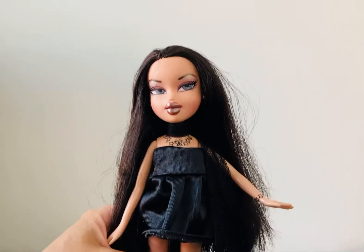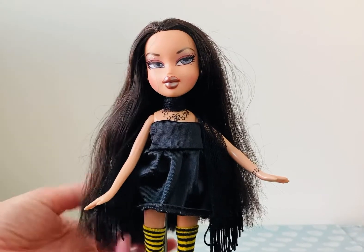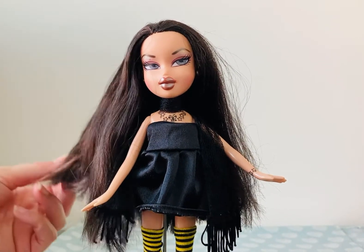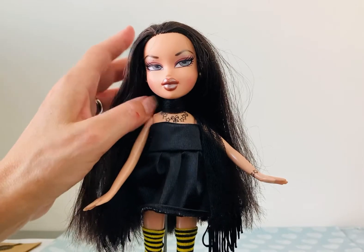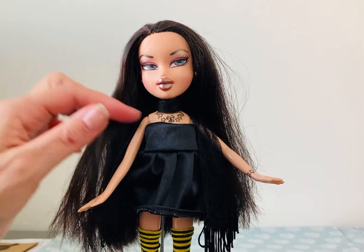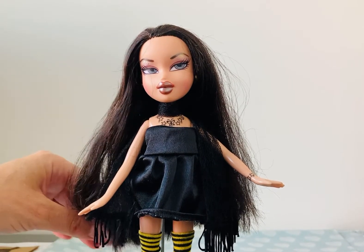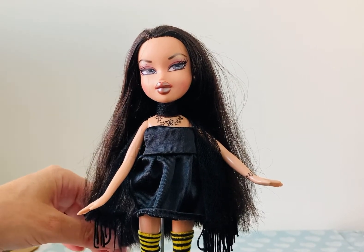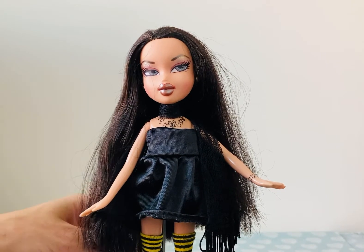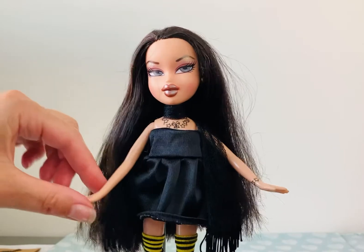Hi guys, it's Charlie here. I just wanted to show you this lovely Bratz doll that I have created for the Dolls Gone Goth challenge. This was run by J Dolls and Dolls Rescued, both YouTubers, and this was my entry.